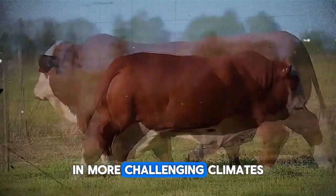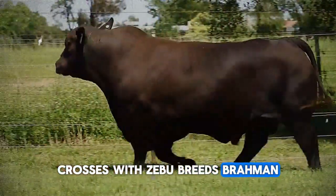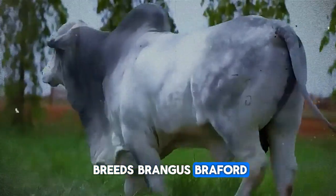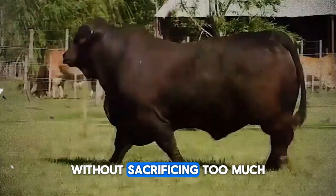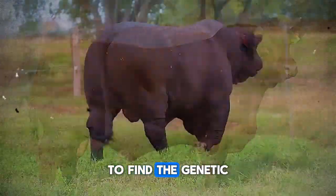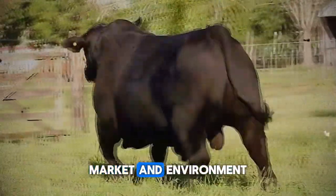In more challenging climates, crosses with Zebu breeds — Brahman, Nelore — or adapted synthetic breeds such as Brangus, Bradford, and Santa Gertrudis can offer the necessary hardiness without sacrificing too much fattening potential. The secret is to find the genetic balance that best suits your production system, market, and environment.